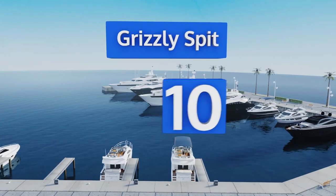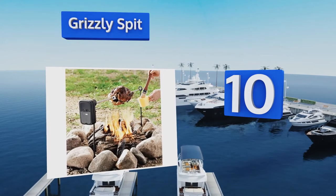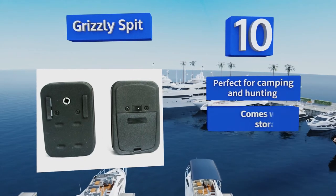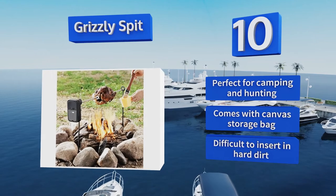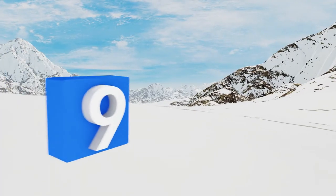Starting off our list at number 10: if you can't take the heat, get out of the kitchen — with the Grizzly Spit. Completely portable, this unit runs on two diesel batteries. Just drive your upright poles into the ground on either side of a fire, add the 36-inch crossbar, and you're ready to get cooking. It's perfect for camping and hunting, and comes with a canvas storage bag. However, it is difficult to insert in hard dirt.